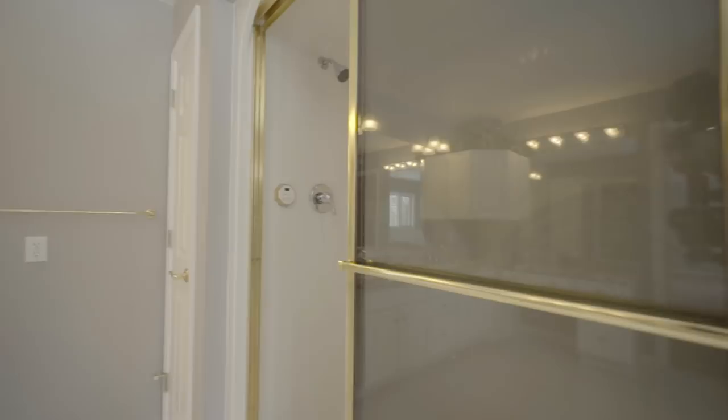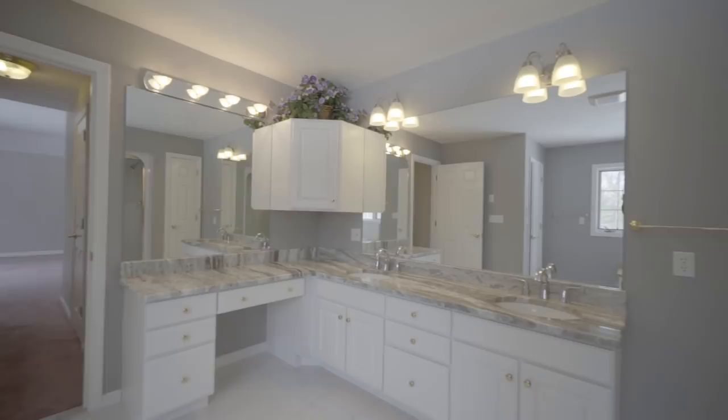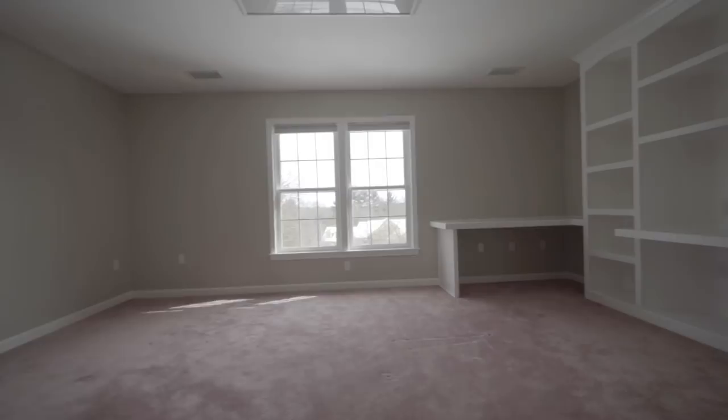Although this home's basement is unfinished, the area has incredible opportunity for even more recreational areas. It also has a three-stall garage and central vacuum throughout. Why not take a step inside and see if this could be yours?